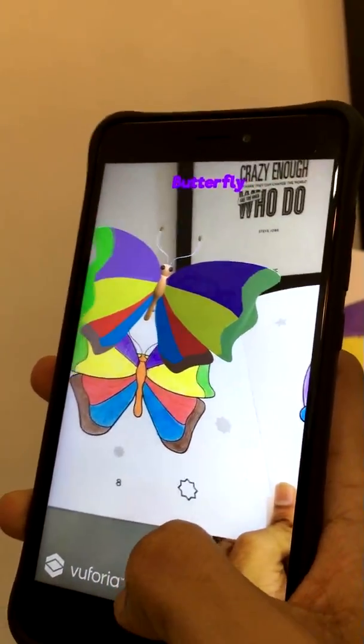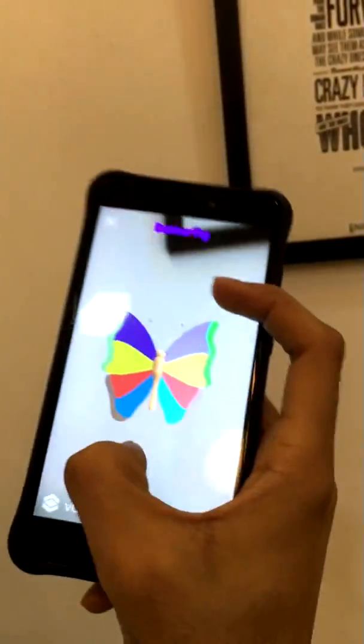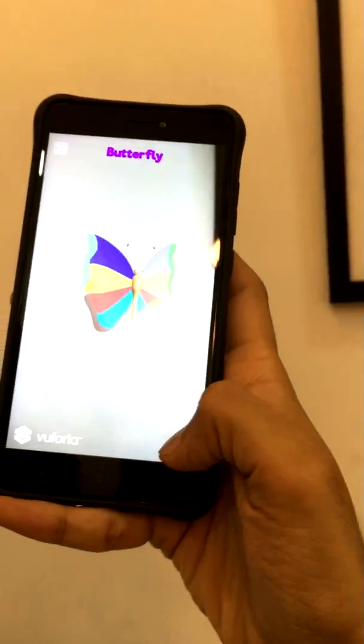It has the exact same colors that you have colored it with. And if you tap this button, you don't need the book anymore. Then you can zoom in and zoom out.